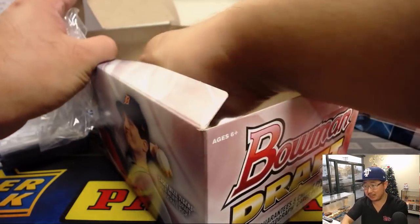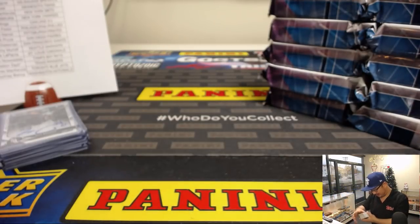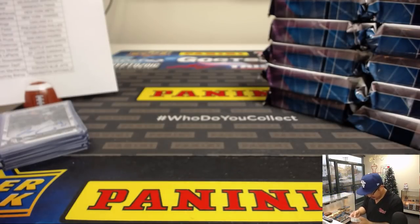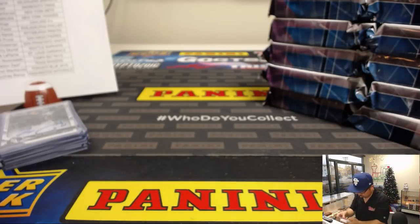I see 14 autos here — we did three boxes, should be five per box. I don't think I missed one. Someone would have noticed. It guarantees five autos?